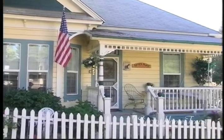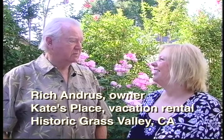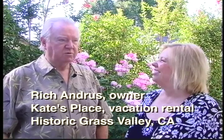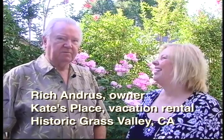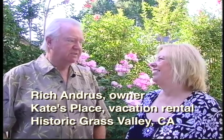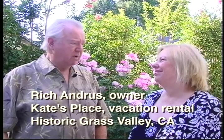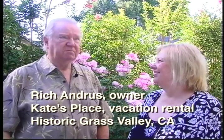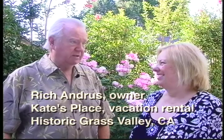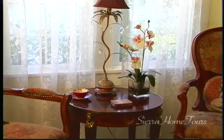What made you and your wife interested in remodeling a Victorian cottage? Well, my daughter and son-in-law moved up to Colfax, and now I have two new grandchildren, and we fell in love with the area coming up and visiting them. About three or four years ago we started looking around, loved it, and we stumbled upon this house and just fell in love with it — that was it, it was all over.